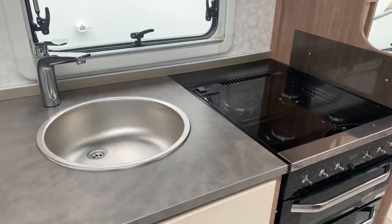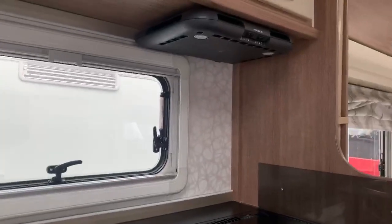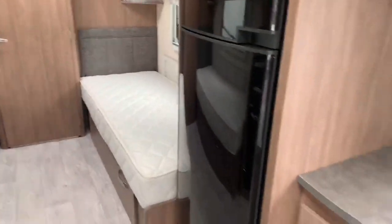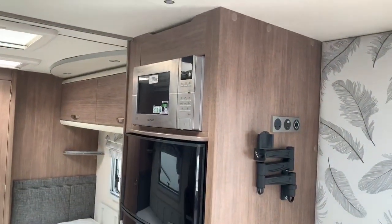There's a four-burner hob with the electric hob, the Dometic extractor, and then as we turn around we've got the large fridge freezer with the separate freezer compartment and microwave on the top.